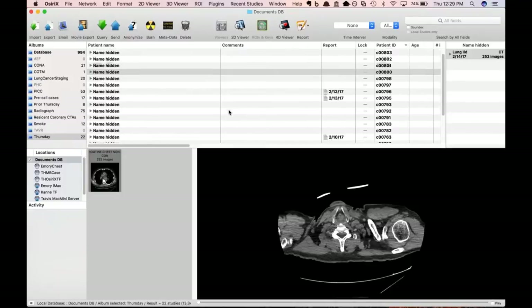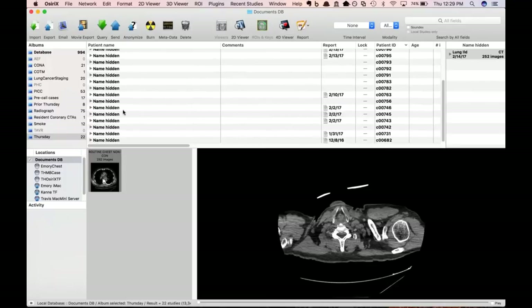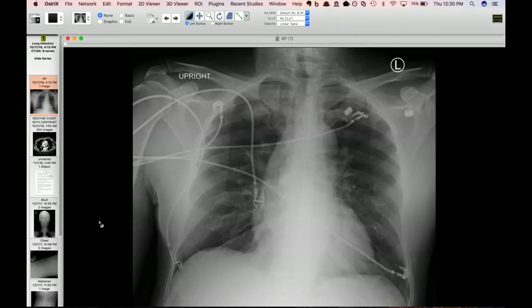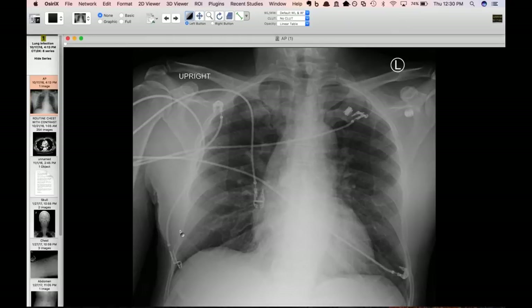We have another case with path confirmation — it's AL amyloid, kappa light chain, but all nodules — nodular amyloidomas. I'll show that next week too. Same phenomenon, but different appearance.